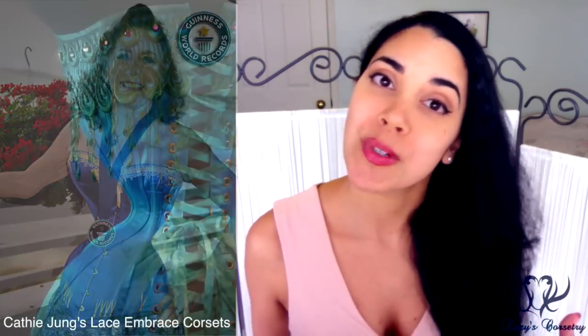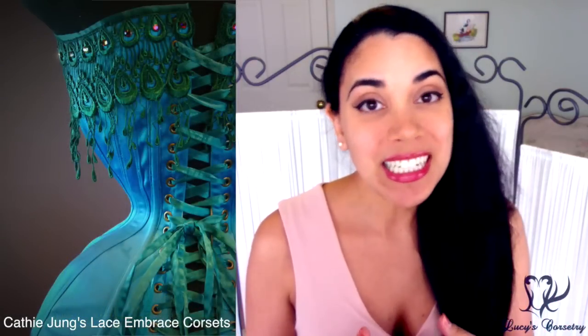I think she did costumes and corsets for Once Upon a Time and I know she worked on the Sucker Punch movie. But probably the corsets she's most famous for are the ones she made for Cathie Jung, who as most of you probably know is the 82-year-old Guinness World Record holder for the smallest waist on a living person — 15 inches. That corset is really amazing.